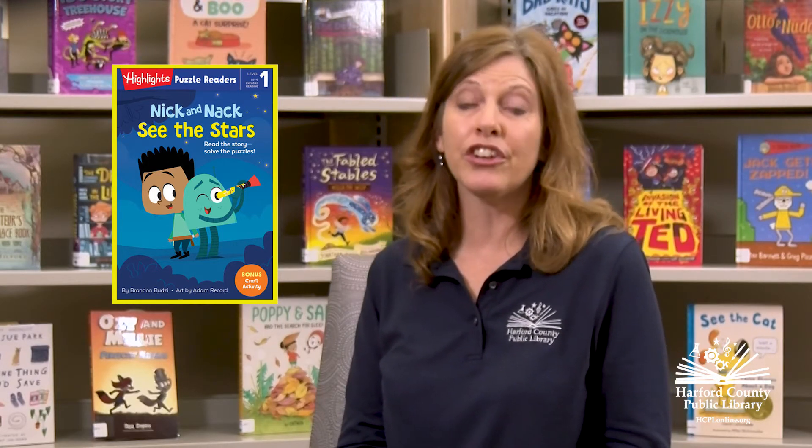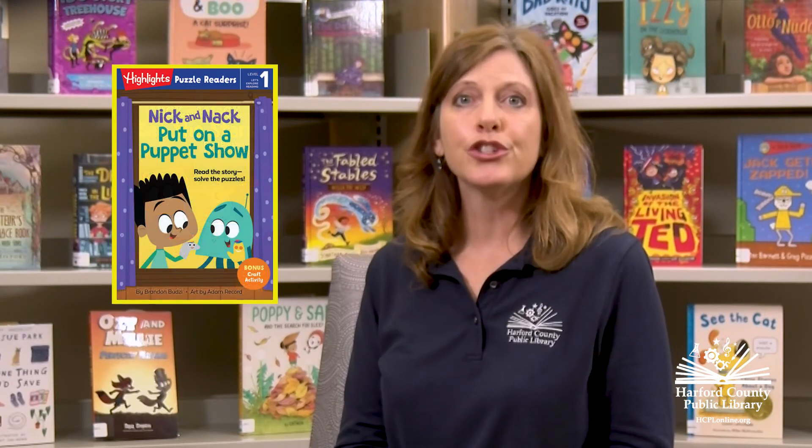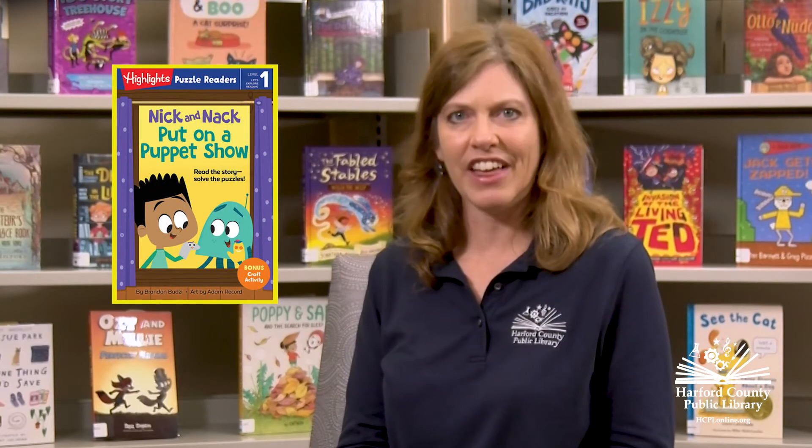Highlights magazine is known for their hidden pictures, so in these books you'll be finding hidden objects. In Nick and Knack Put on a Puppet Show, search for hidden buttons, feathers, and scissors.